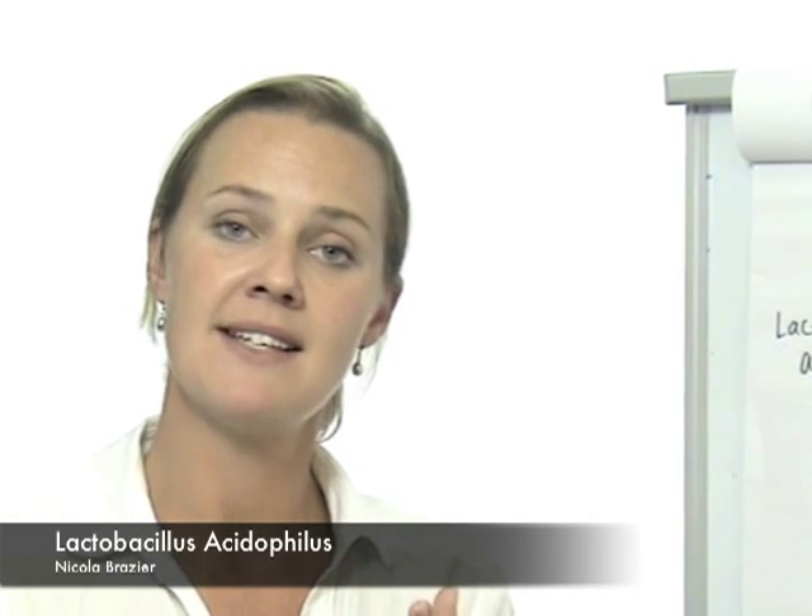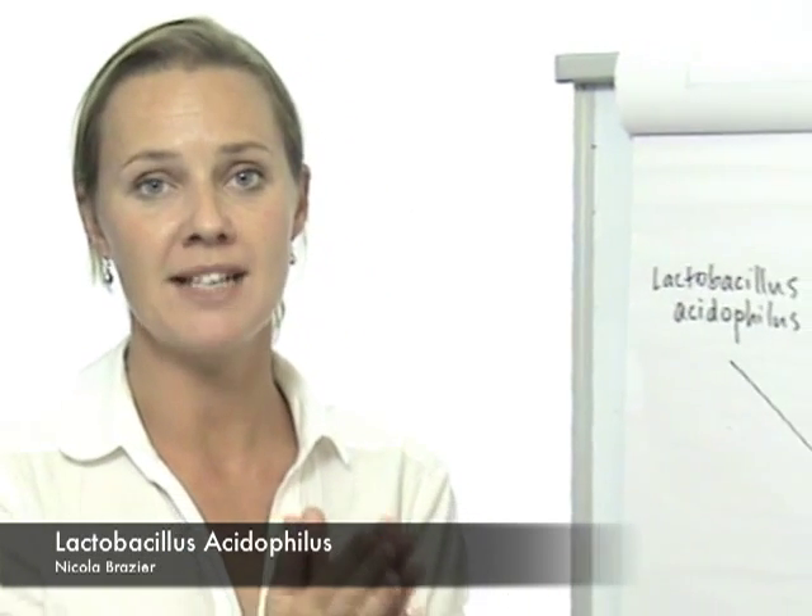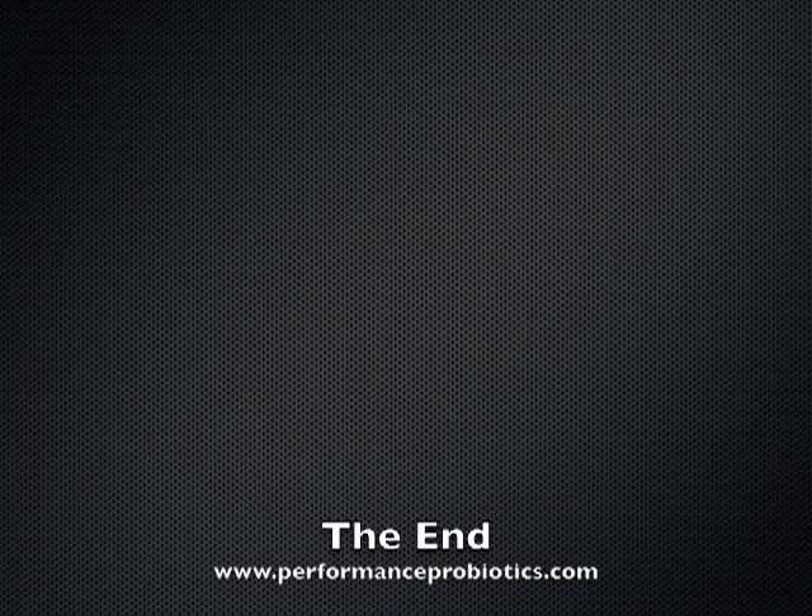Finally, Lactobacillus acidophilus produces a protein molecule called a bacteriocin, which actively fights against pathogenic bacteria. So again, it performs a key role in protecting the cow from pathogens.